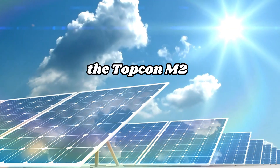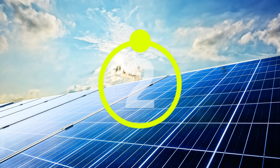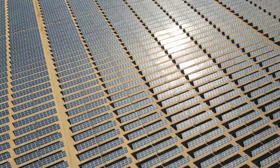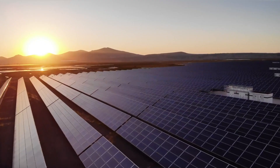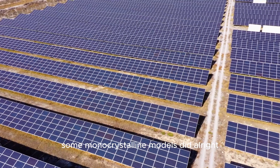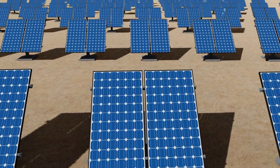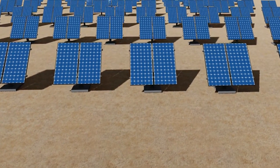Contrast that with the TOPCon M2 panel. After three years under the same brutal sun, its degradation was just 0.14% — almost nothing. Suddenly, the underdog was looking like the real desert warrior. The traditional PERC panels had mixed results: some monocrystalline models did alright, but the polycrystalline ones suffered early, degrading faster in the first year than both TOPCon and even some HJT panels.